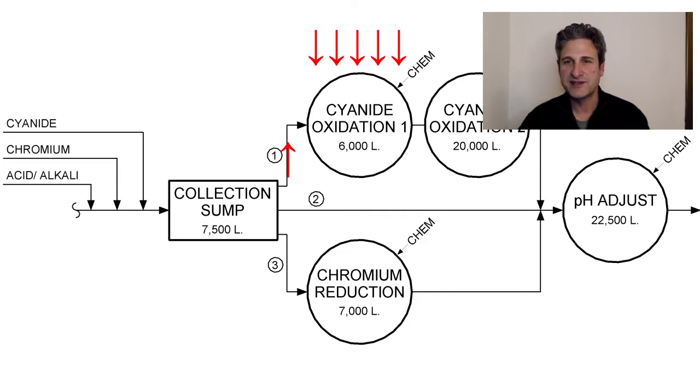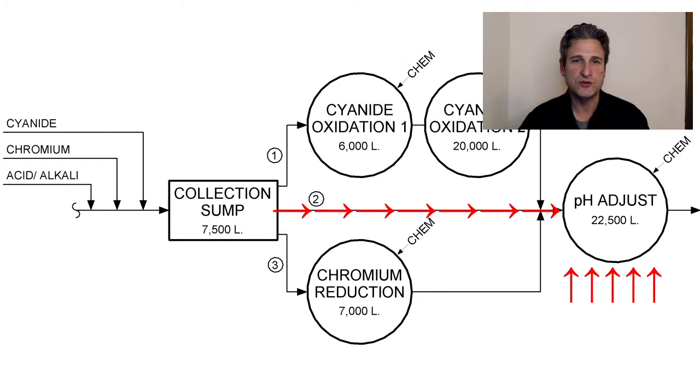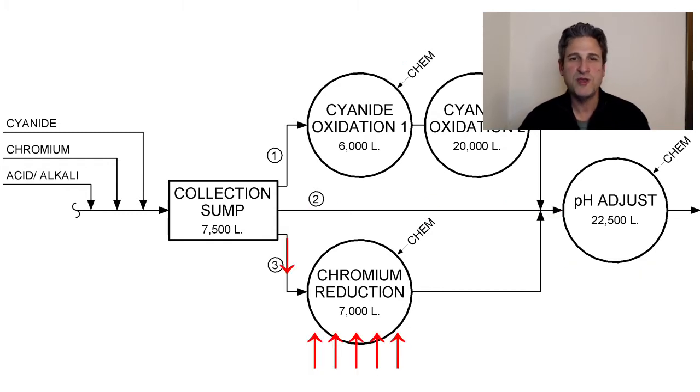Those three routes are: one, the cyanide oxidation process; two, straight to the main pH adjustment tank; or three, the chromium reduction process at the bottom of the diagram. The chem notes indicated in processes one and three are the addition of treatment chemicals mixed into the tanks with the wastewater. These chemicals are the treatment — they're used to destroy the cyanide and to reduce the chromium to a more benign form.